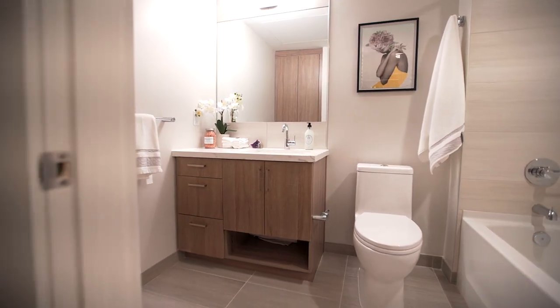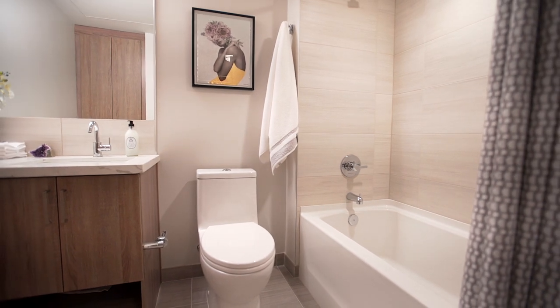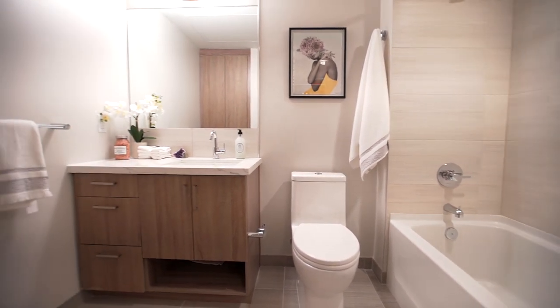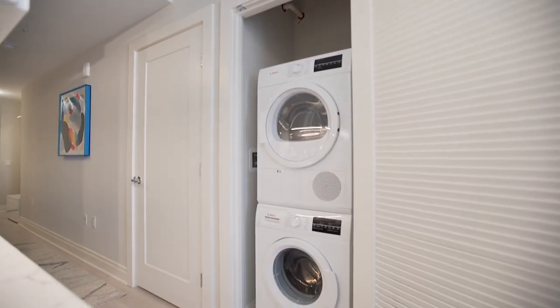The last couple things I want to talk to you about is our ensuite bathroom — it has a linen closet, deep bathtub, and quartz countertops. Our suites also have stackable washer/dryers and tons of closet space. Thanks for coming on this tour with me — hope to see you soon!